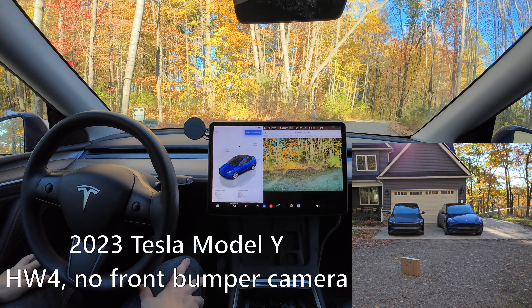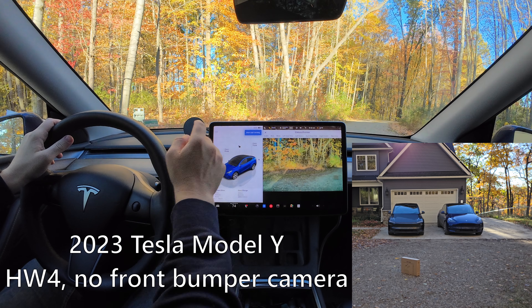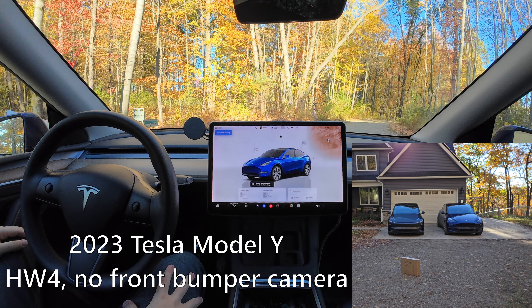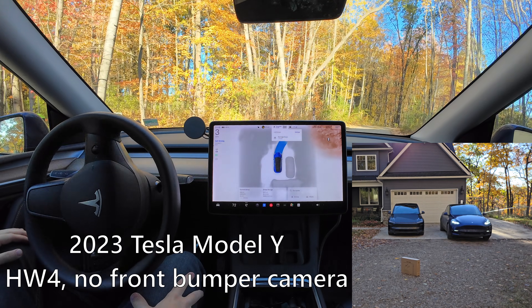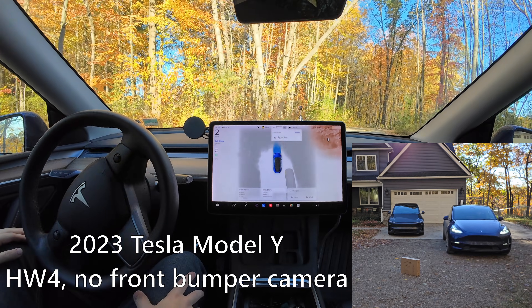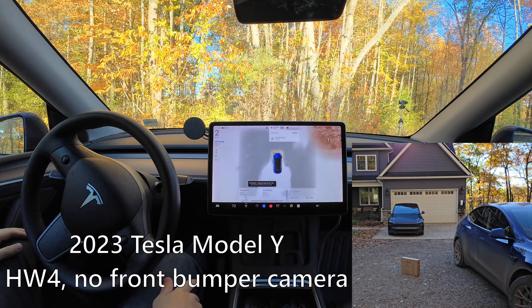Starting the first test, the box is clearly visible in the main front camera of the 2023 Tesla Model Y with no front bumper camera. Going to the wide view, the box is even easier to see. The car doesn't really have anywhere to go because the box is in the way along with a camera off to the side, but the car is clearly scared of the box, trying to get around it. Pretty obvious the box was detected and the car did not hit it.